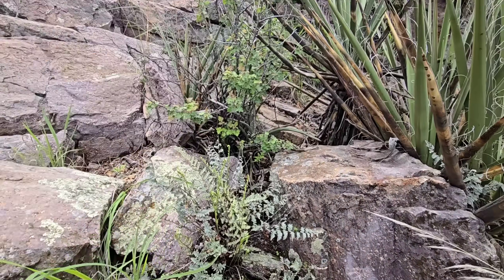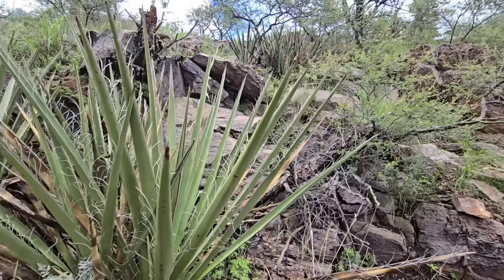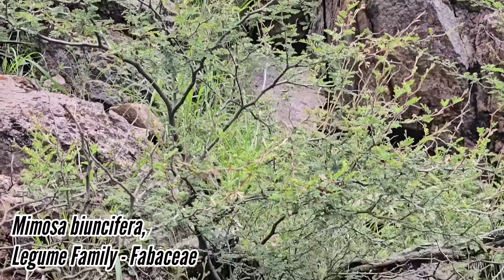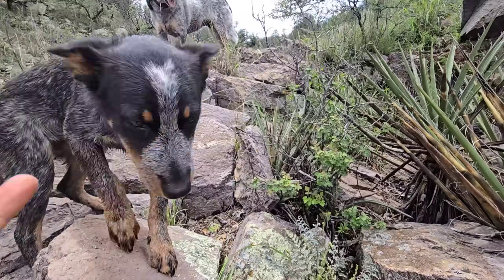Xeric-adapted ferns — Ruta aromatica over there — got a massive yucca, tons of mimosa everywhere with the white flowers. I wasn't even going to film today but I said this is pretty jazzy.